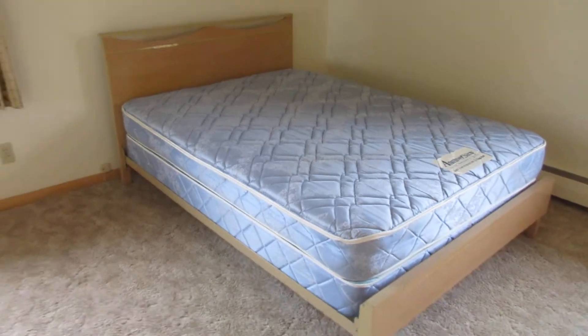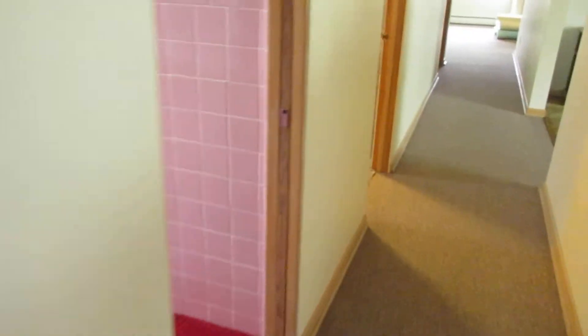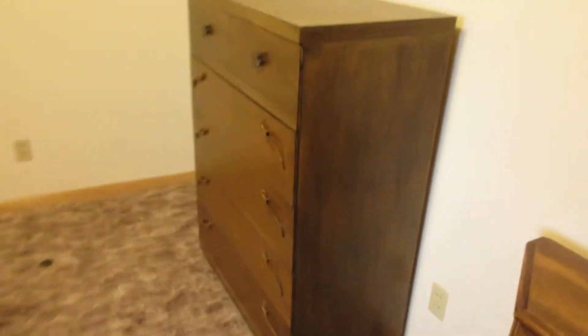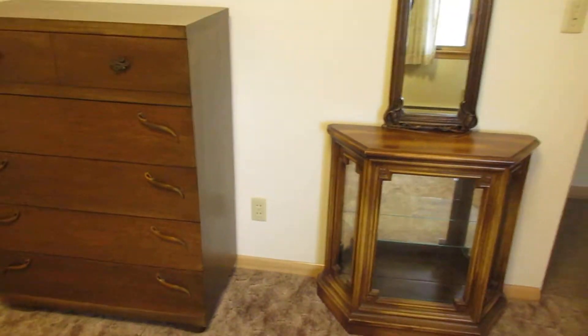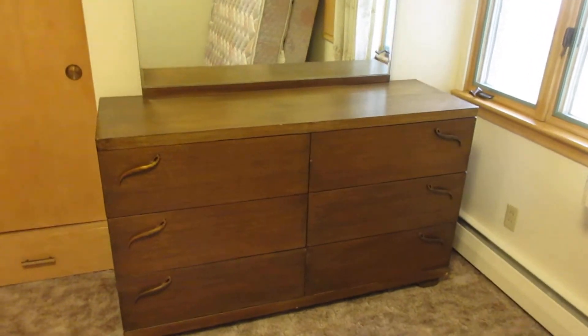We have a 1960s blonde bed with mattress set — looks like full size. In this bedroom, we've got a chest of drawers, a stand with a mirror, and this matching dresser to the chest.